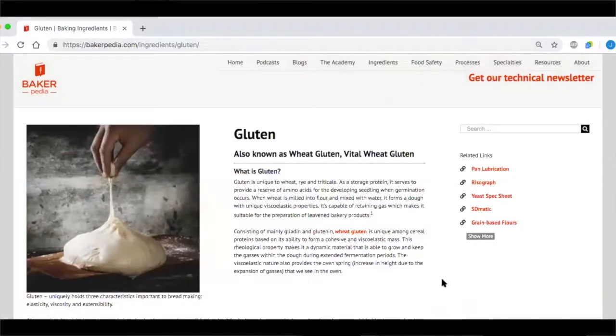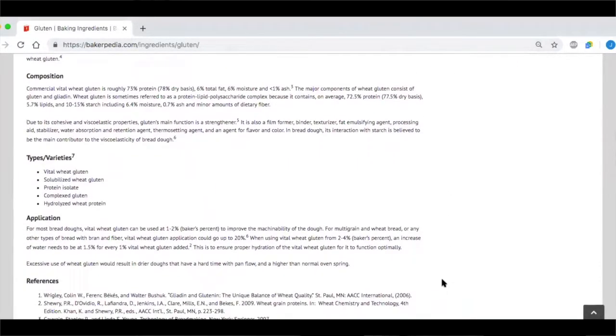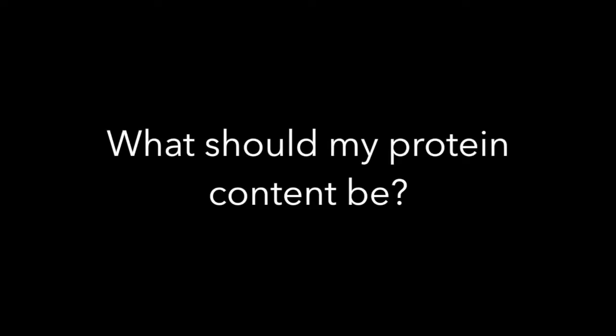The gluten proteins in wheat flour provide the elasticity and resiliency. If you're having flour inconsistencies, the gluten or protein content is where you want to start first. For variety bread and hearth breads, a wheat protein content of 14% and higher would work best. For pan or sandwich bread, 11 to 12% would work great. For pizza or general all-purpose, 9.5 to 12.5% protein would be good. Anything less than 9.5% protein can be used for pies, cookies, or cakes.